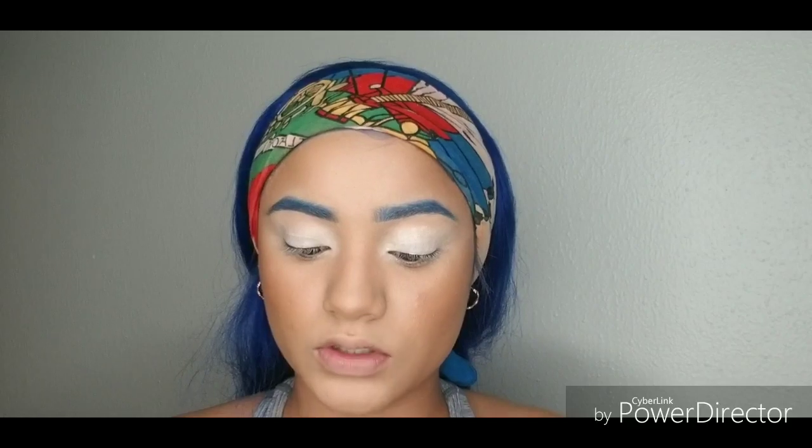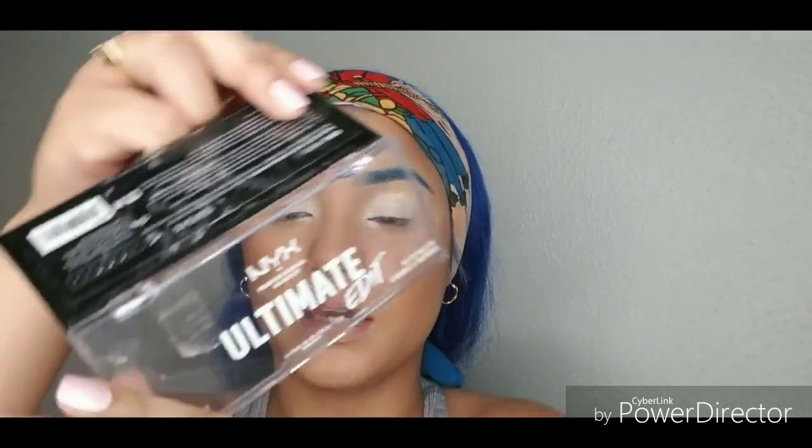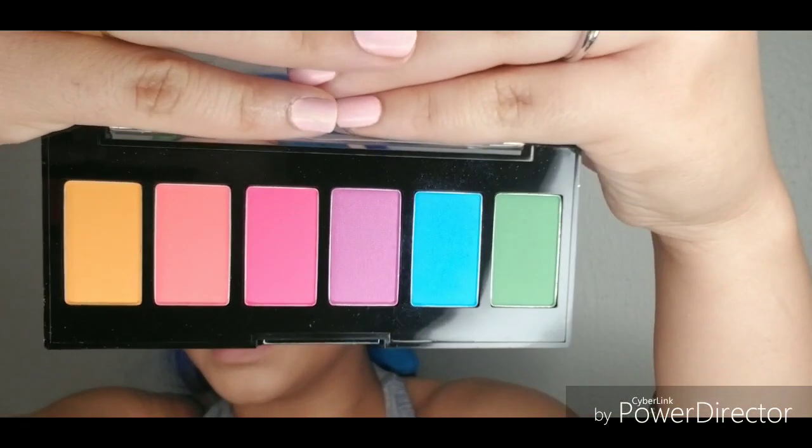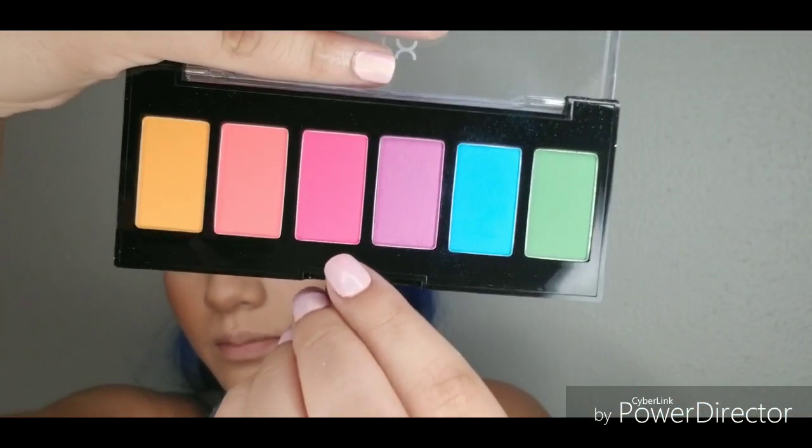I am going into this NYX Ultimate Edit shadow palette, and I'm going to take this pink right here and pack it onto my lid.